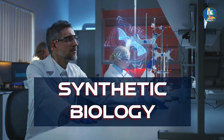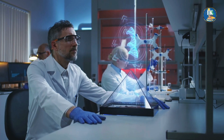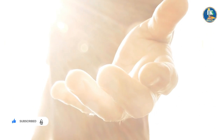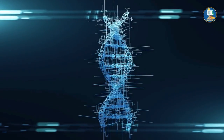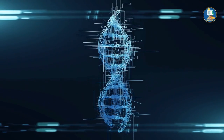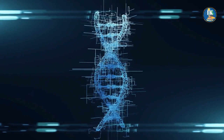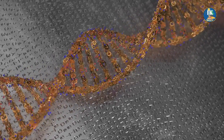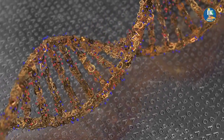Synthetic biology is a fascinating field of science that involves the manipulation of living organisms to create new and innovative products that have never been seen before. Using the power of genetic engineering, synthetic biologists can insert or remove genes from an organism's DNA, creating new genetic codes that give the organism new abilities or even change its fundamental behavior. This has led to the creation of a wide range of novel products, from biofuels and bioplastics to genetically modified organisms that can fight disease or produce valuable pharmaceuticals.